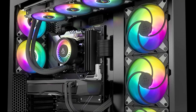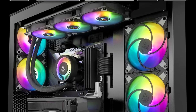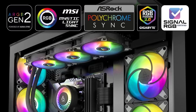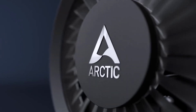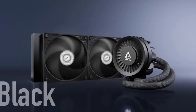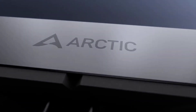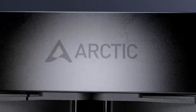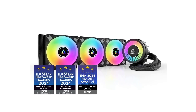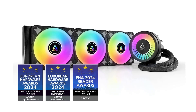It looks great, has bright ARGB lighting, and comes in a white variant as well. For most users, this is the best affordable AIO on the market, unless you're running a Core i9-14900K or Core i9-14900KS for demanding workloads. For all other CPUs and workloads like gaming, it's more than capable of keeping your CPU temps under control.